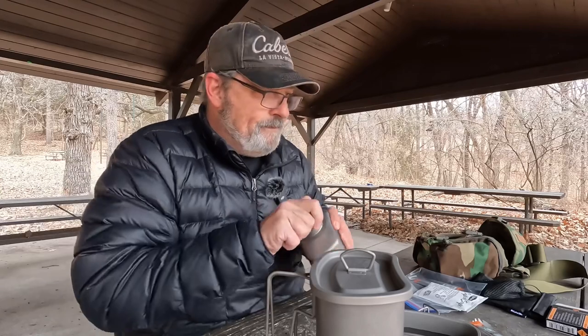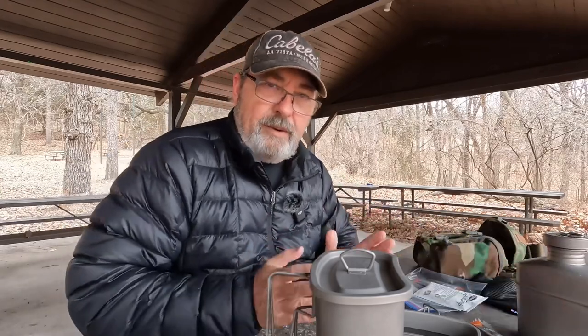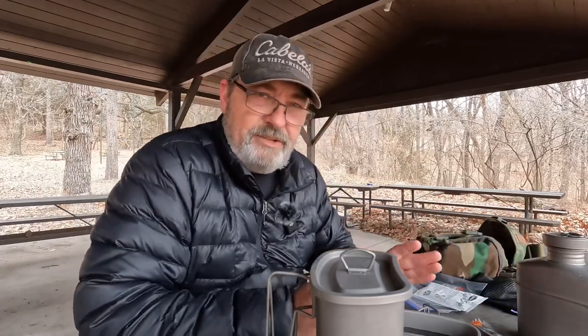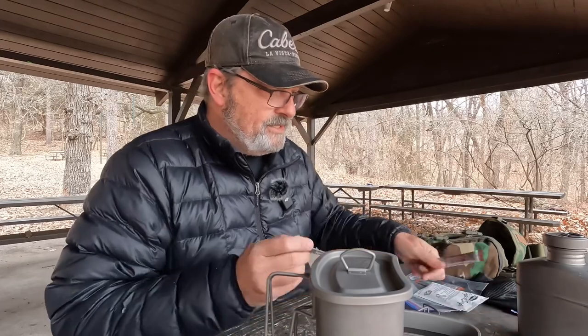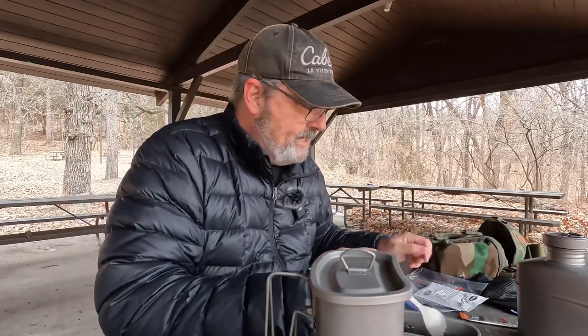This is why I like this set — you get a cup and a pot, so you've got something to eat or drink out of and you can have your coffee while you're waiting for your food to cook. It's just a nice little setup.